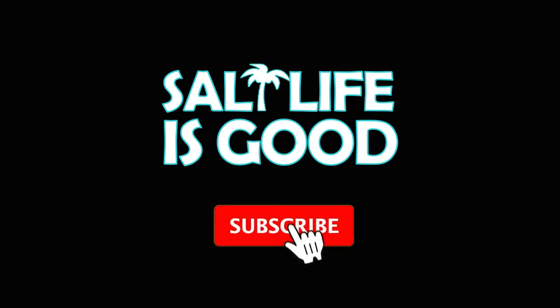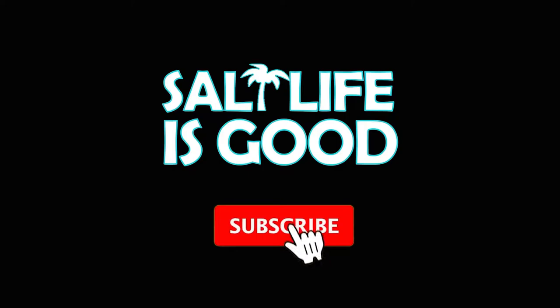Thank you so much for adventuring with us. Please click like if you liked the video. Subscribe and click that notification bell. We've got a lot more coming — see you next Wednesday!